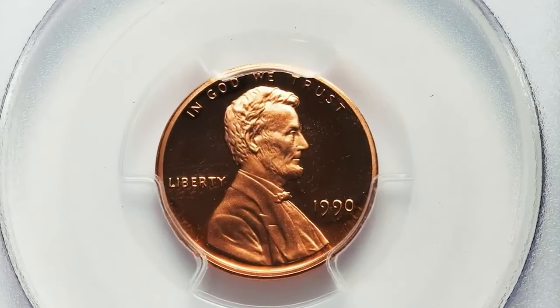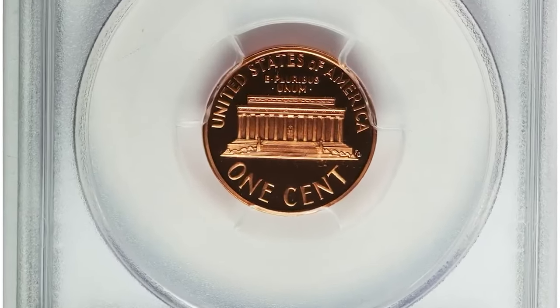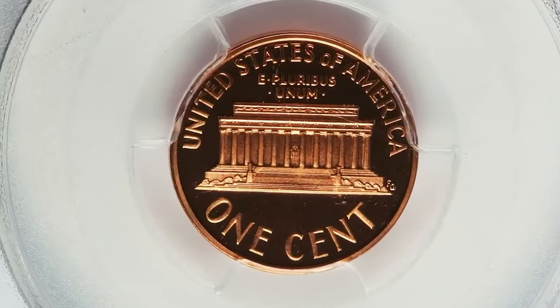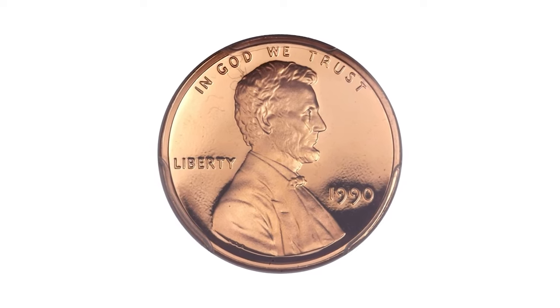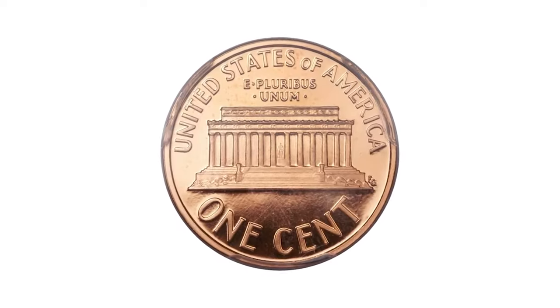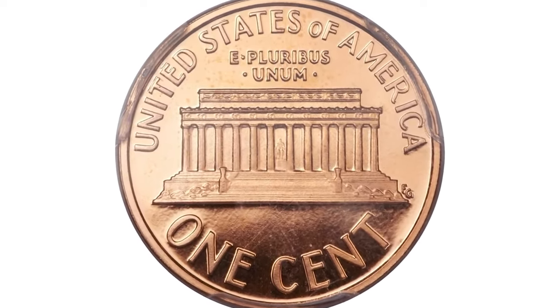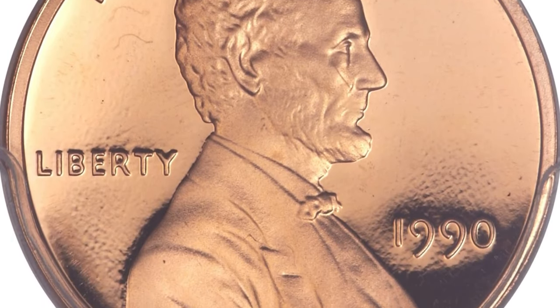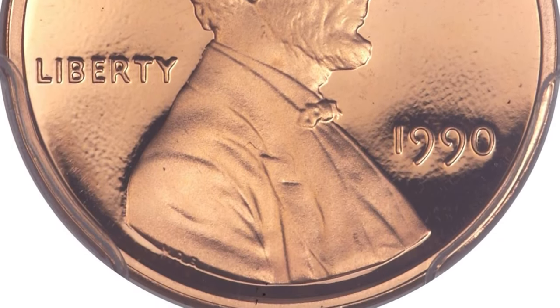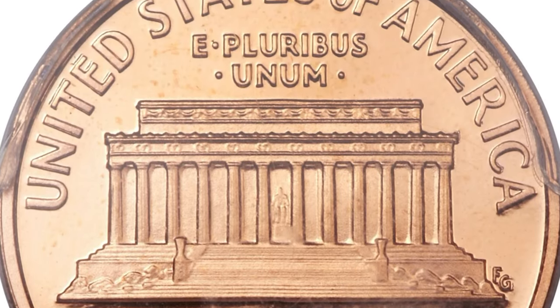1990 No-S Lincoln cent in PR69 Deep Cameo condition. The stippled-filled texture seen on this cent is characteristic of the No-S proofs. These interesting and rare modern proof variety coins are projected to have a surviving population of fewer than 200 coins, making it a must-have rarity for the serious Lincoln cent collector. Essentially flawless and fiery red, this key Lincoln Memorial cent is a meticulously struck superb gem.